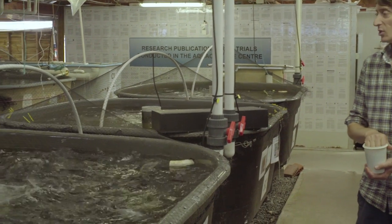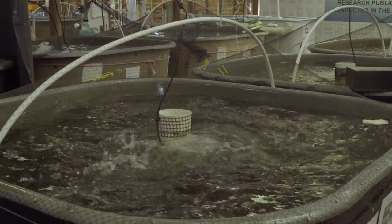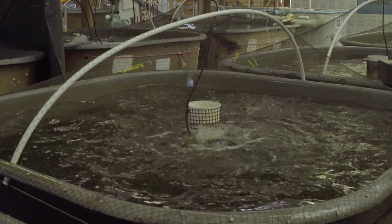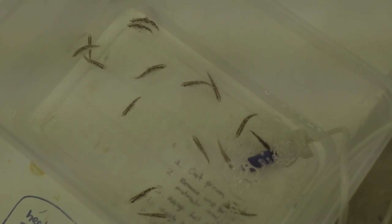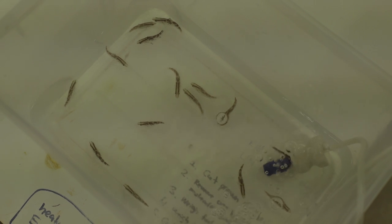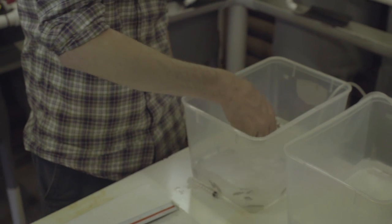The Aquaculture Centre is a fantastic facility that we have on site that's used for both teaching and research. The facility utilises recirculation technology and uses both freshwater and saltwater systems. The species that we use in there range from trout and salmon, which are our main species, through to barramundi and prawns, which are more tropical species, but also some other species such as seahorses, live feeds, algal production and some of the mollusks as well.